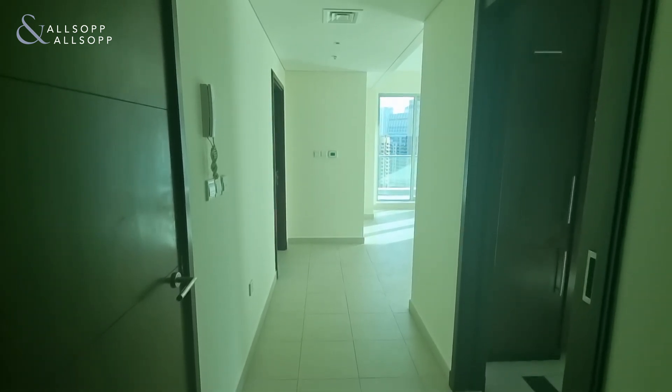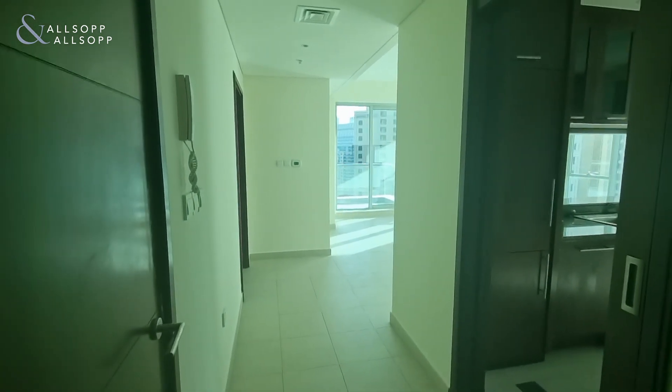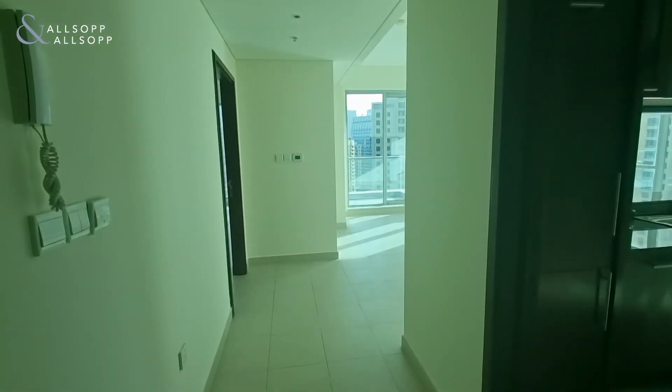Hi, it's Luke here from Allsop and Allsop. Today I am in Marina Promenade at an unfurnished one-bedroom apartment.